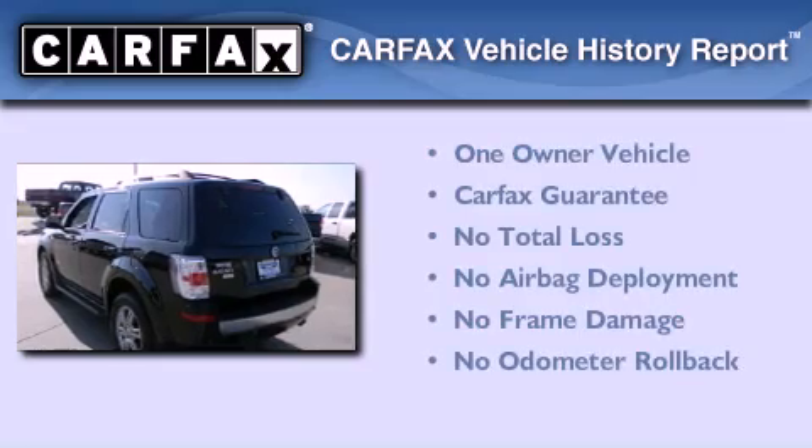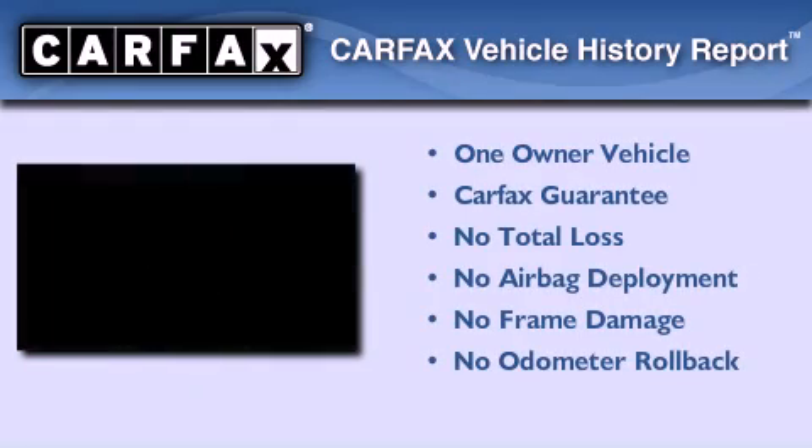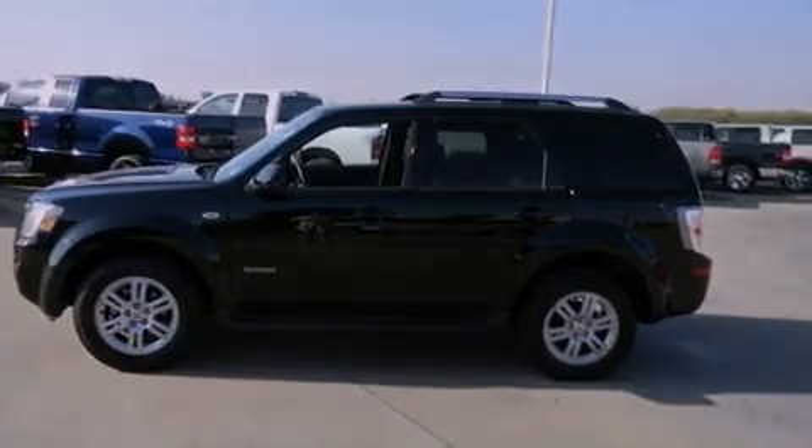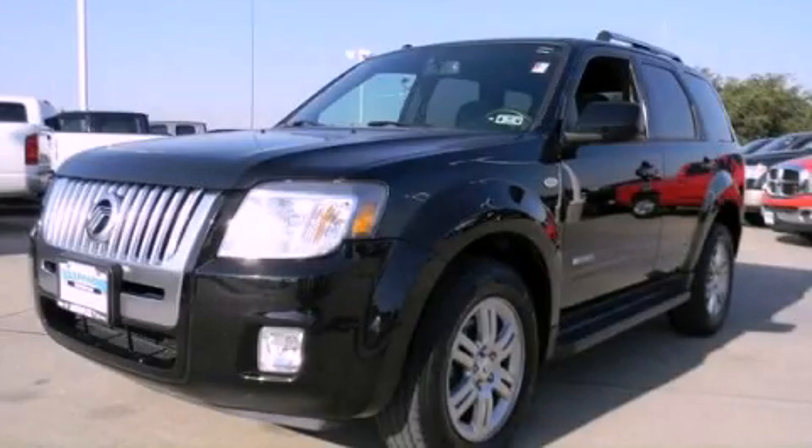This Mercury has had only one owner and it qualifies for the Carfax Buyback Guarantee. Contact us today and schedule your opportunity to see this automobile in person.